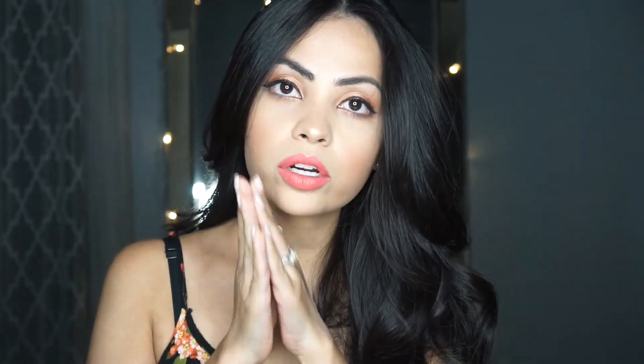Anyway, I hope you guys like this summery glowy look — I'm really loving it. I've been wearing this lipstick practically every day since I got it. I hope it turned out okay. I'm sorry for being MIA — I wish I didn't have to work 40 hours a week so I could devote more time to this, but I'll try to be more consistent. Thank you so much for watching, I really appreciate all of you. I'll be back — bye!